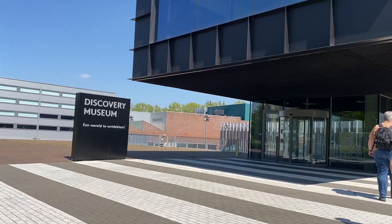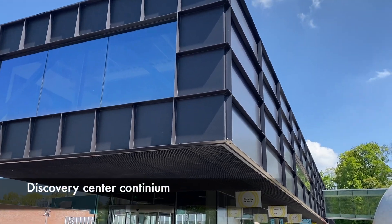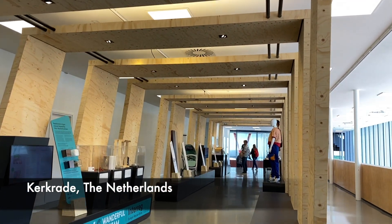Hi guys, on this episode we will show you the Discovery Museum, also known as the Discovery Center Continuum. It's a science museum located in Kerkrade, the Netherlands, about 25 kilometers east of Maastricht.